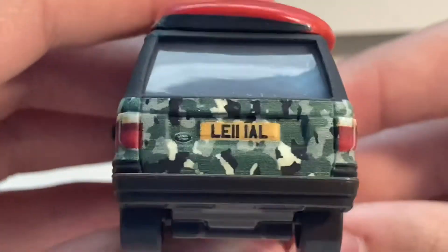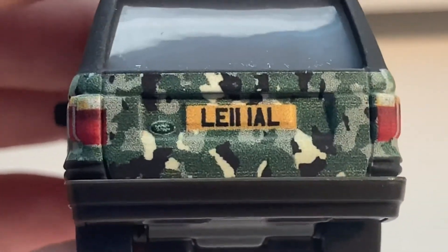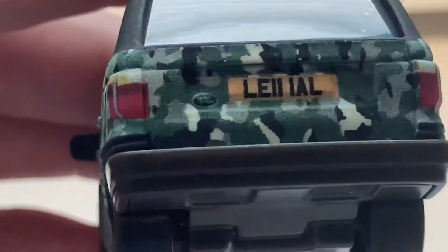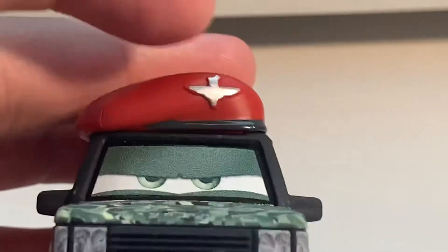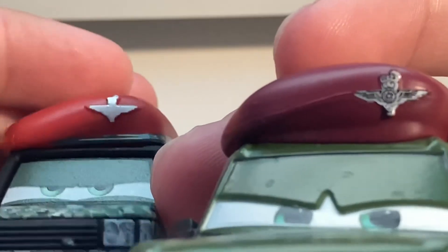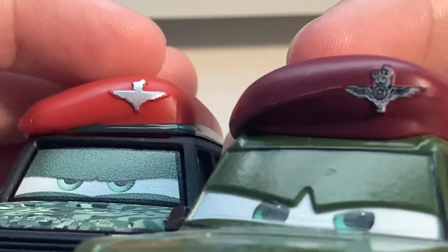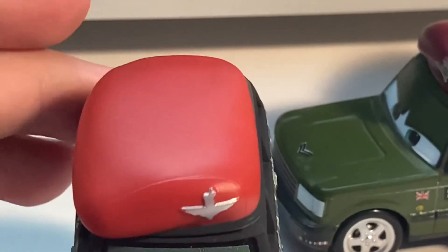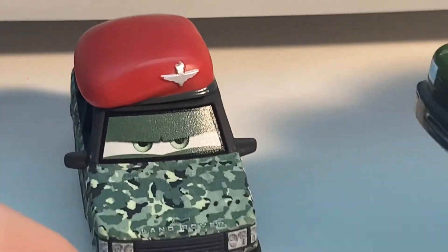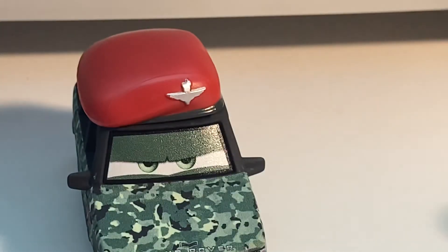His license plate reads L-E-I-I-I-I-A-L. There's another Land Rover logo there and his taillights. He has the military hat, and the Disney Store's is really detailed with all of the designs in there — I'm not really sure what it's supposed to represent. Mattel's is much less detailed than the Disney Store when it comes to that, and it is red on the Mattel one — a bit of a bright red, similar but a bit duller than McQueen. The Disney Store's is maroon and I believe the maroon is accurate to the movie.